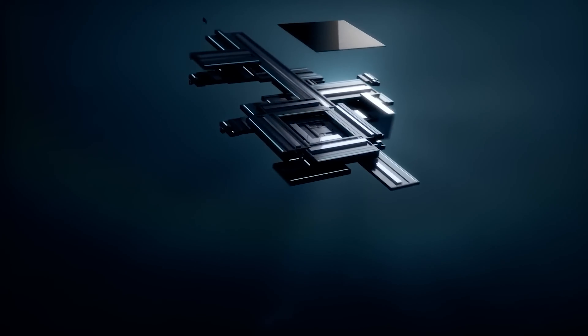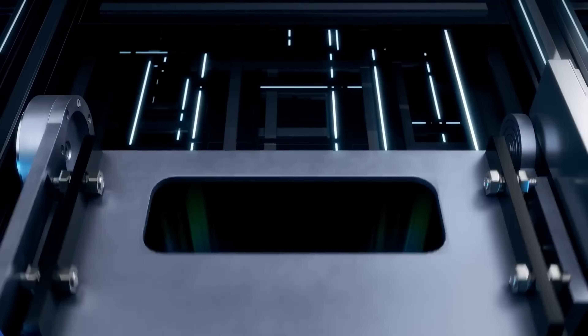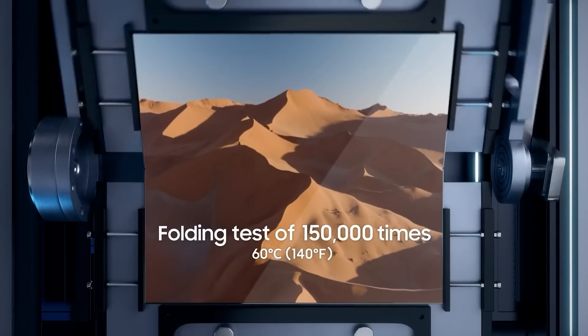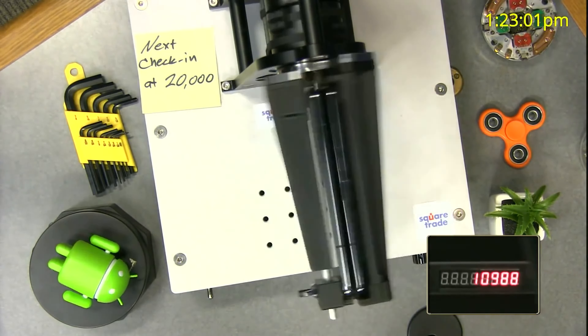As for the upcoming test, Samsung will reportedly fold the Fold 5 200,000 times, hoping that the hinge will lose no more than 15% of its initial strength. The 200,000 fold test should take around 5 days, and Samsung will likely perform multiple tests throughout the month.